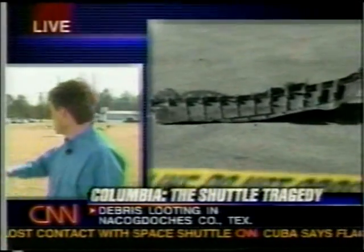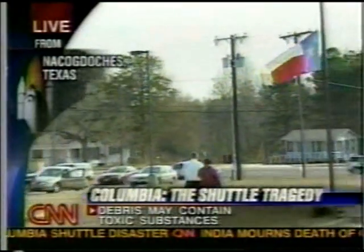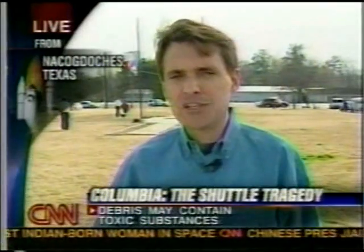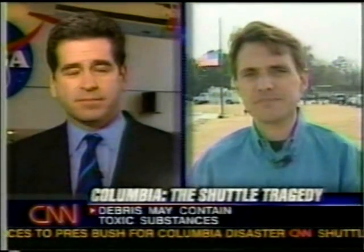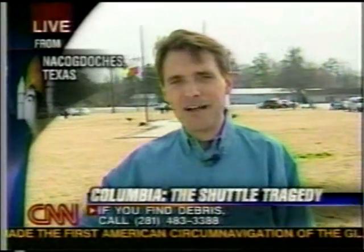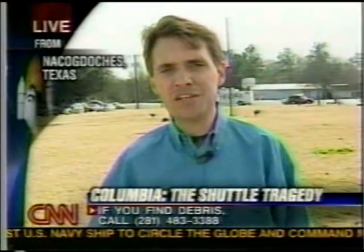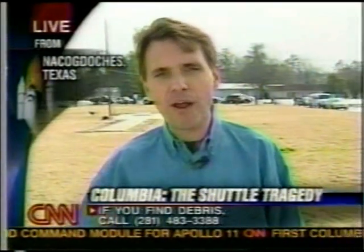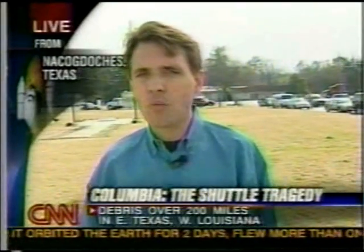The county sheriff is spread so thin right now with deputies out trying to keep track of all these sites. This part of East Texas has a lot of heavy woods. The sheriff is talking about bringing in helicopters, deputies on horseback, and people on four-wheel vehicles to get into remote areas and look for more debris. There has been a National Guard presence here today. But when you talk about over 1,000 individual sites, there's just no way the manpower can keep up. They're relying on NASA to tell them what's important and what to prioritize, and just maybe let the others go for the time being.